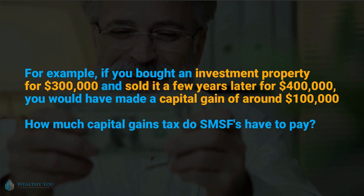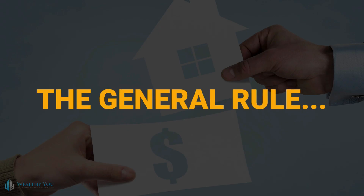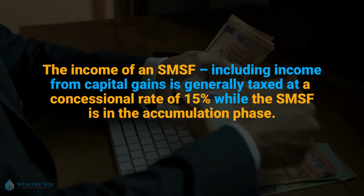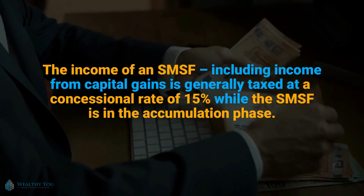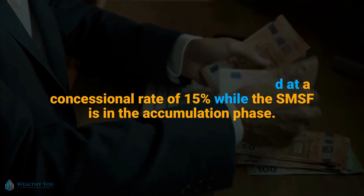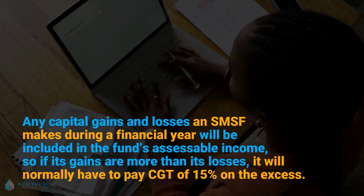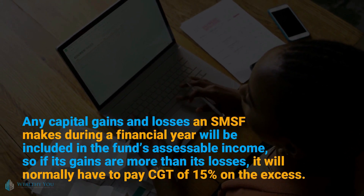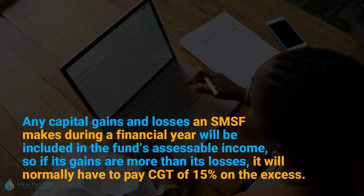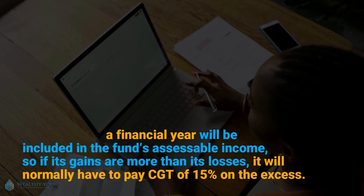How much capital gains tax do SMSFs have to pay? The general rule: the income of an SMSF, including income from capital gains, is generally taxed at a concessional rate of 15% while the SMSF is in the accumulation phase. Any capital gains and losses made during a financial year will be included in the fund's assessable income, so if its gains are more than its losses, it will normally have to pay CGT of 15% on the excess.